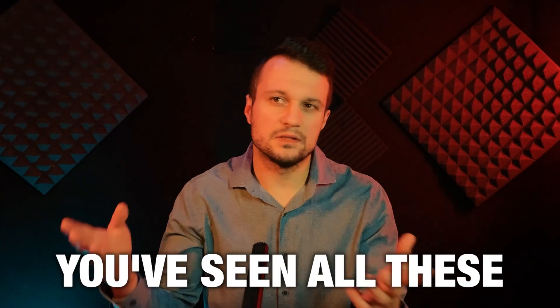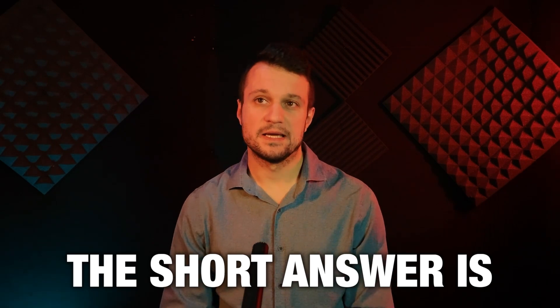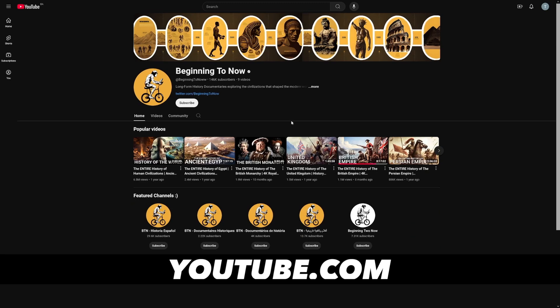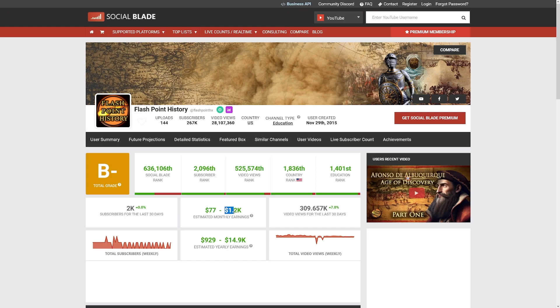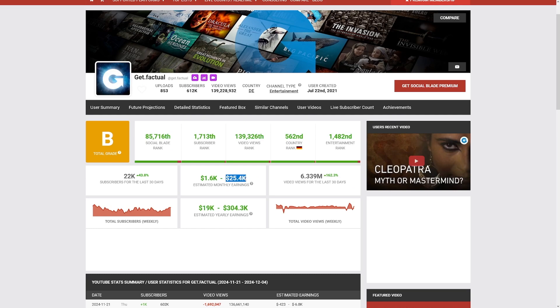You've seen all these successful channels — what do they do? Well, the short answer is it's not rocket science. Channels like this one, or this one, this one, and even this one — which is huge — well, they don't have a face. All these channels are faceless channels, and some of them get $1,200 per month, some get $4K, but some of them get $25,000 per month.